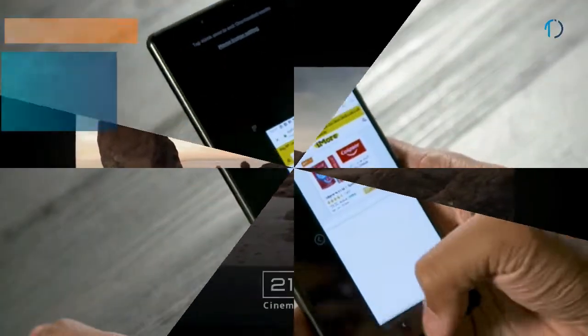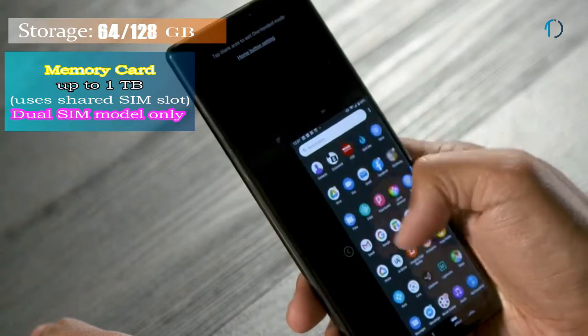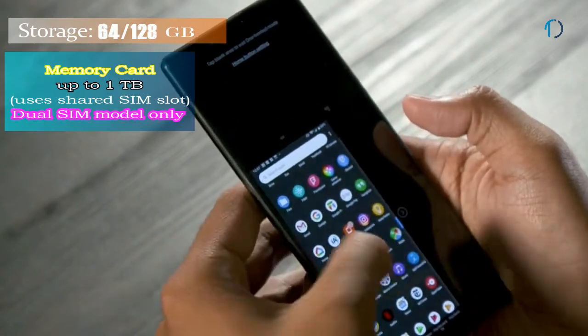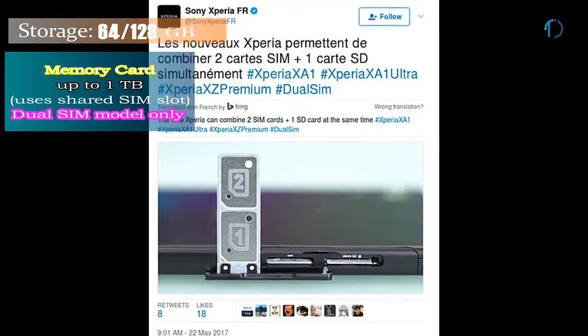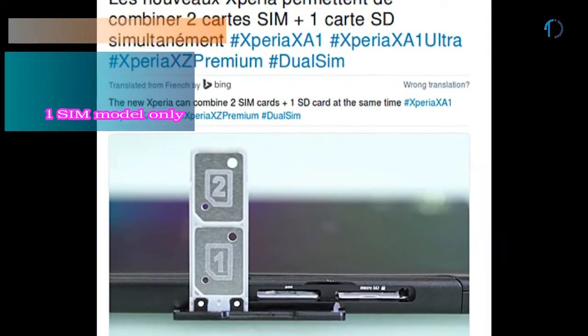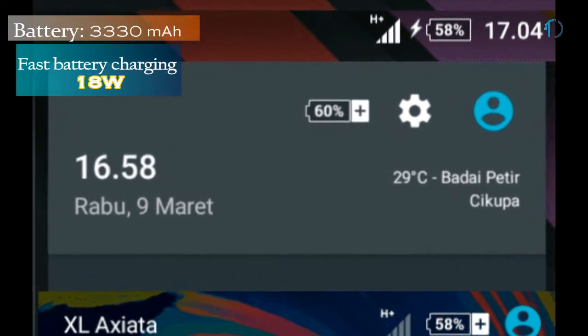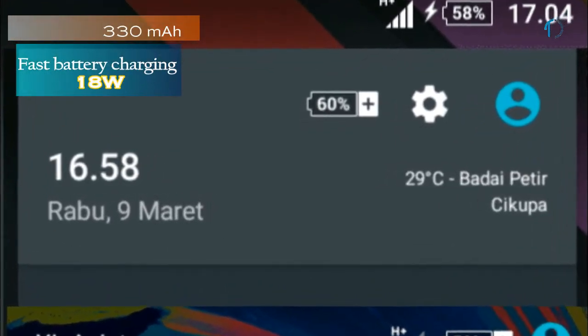On the front, this smartphone has a 24mm wide 8MP fixed-focus camera with f/2.0 aperture that provides wide-angle mode. The Xperia 1 runs Android 9.0 Pie and packs 64GB and 128GB of inbuilt storage, expandable by a microSD card up to 1TB via shared SIM slot — SD card option available with dual-SIM model only. The Xperia 1 is powered by a 3330mAh battery with 18W fast battery charging support.